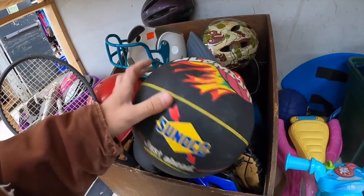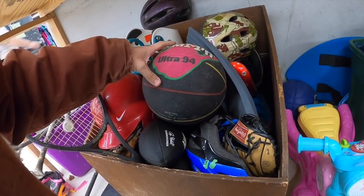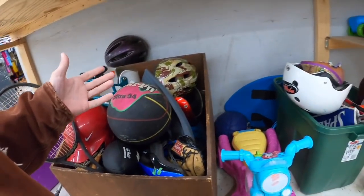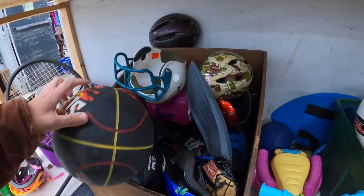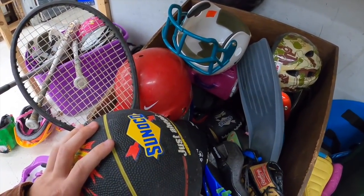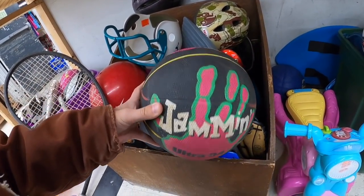Oh, I want this Snoko ball — this does not have a price on it, which is usually the case. There's no prices. I've noticed that with thrift stores a lot — this kind of stuff. There's a Snoko football, why not get the matching combo kit? It's actually kind of a cool basketball too.